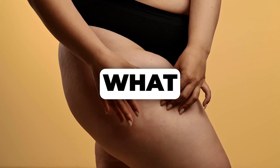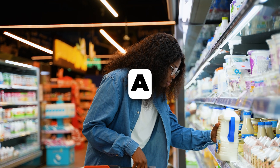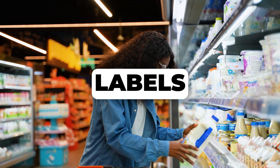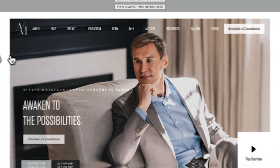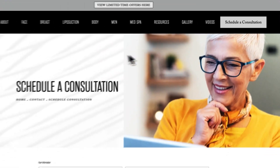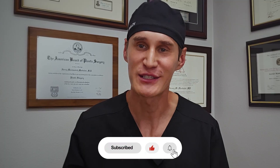My advice to you: be a savvy consumer, read labels carefully, and prioritize whole, unprocessed foods. The goal isn't just to cut calories, but to support your body, reduce insulin resistance and inflammation — the key factors in managing lipedema effectively. If you suspect you might have lipedema, please know you're not alone. It's not your fault, and there are knowledgeable healthcare professionals who can help. I hope you found this video helpful. Please click the like button and subscribe below. Thanks so much for watching.